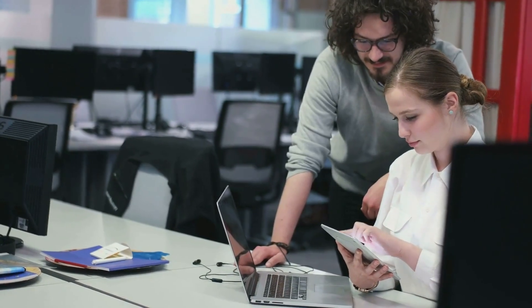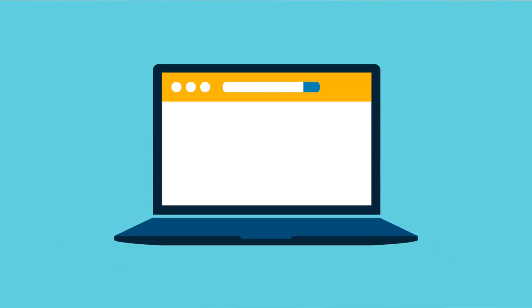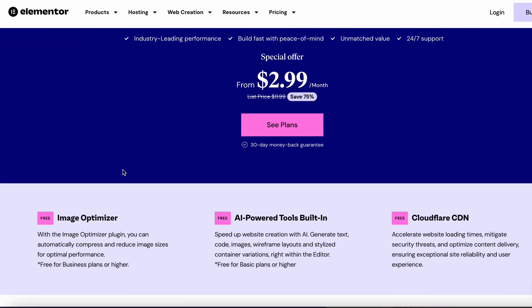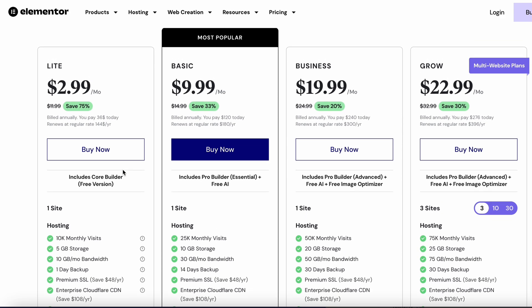If you're a web designer or developer looking to save big on your next website building project, then you're in luck. By using the Elementor coupon code, you can unlock exclusive discounts and deals that will make your website building experience even more affordable. With savings of up to 75% off, there's never been a better time to invest in this powerful tool.